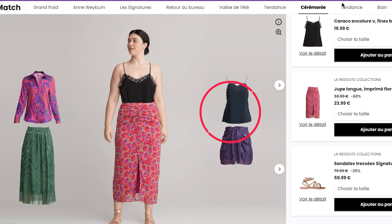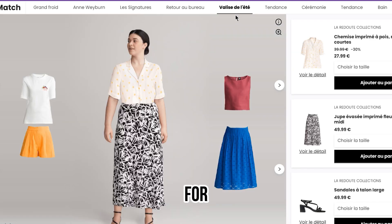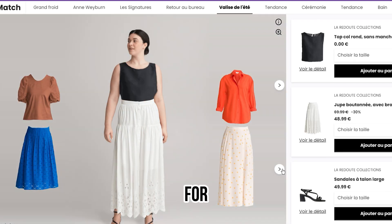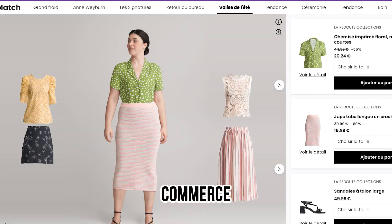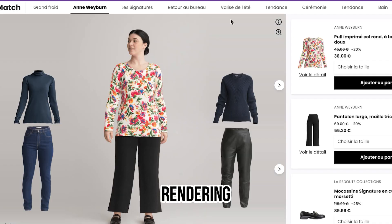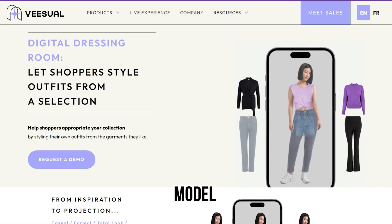The pros: easy to use, it is not time-consuming, and it creates a live experience for people. The cons: suitable for only e-commerce. Features of Visual AI include easy e-commerce integration, high-quality image rendering, diverse model representation, and efficiency with instant model generation.